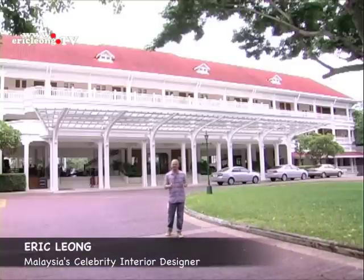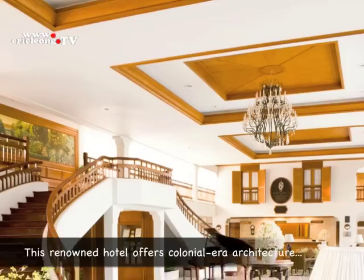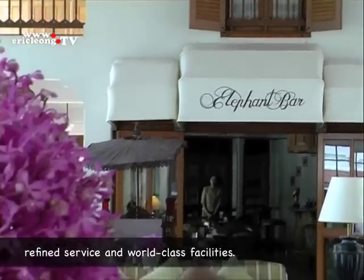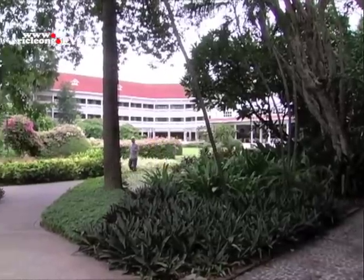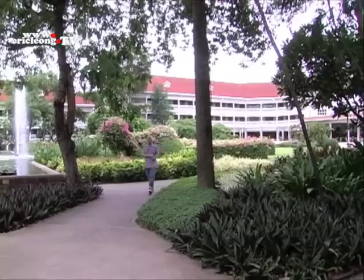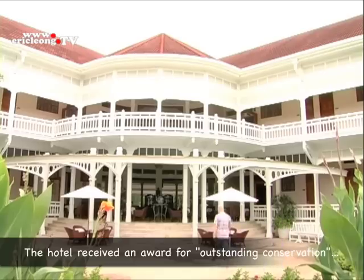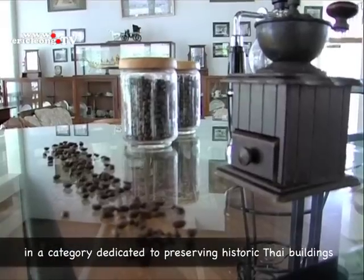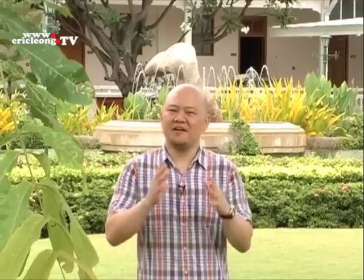We are now at Sofitel Sentara Grand Resort at Villa Hua Hin, one of the most romantic resorts in South East Asia. This Colonial Star is the first beach resort in Thailand, established back in 1923. This resort, established almost 100 years ago, was known as the Railway Hotel.